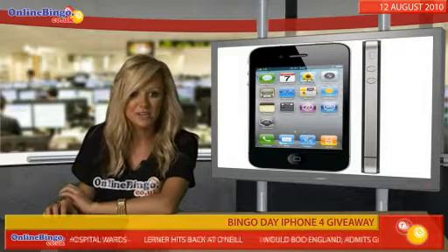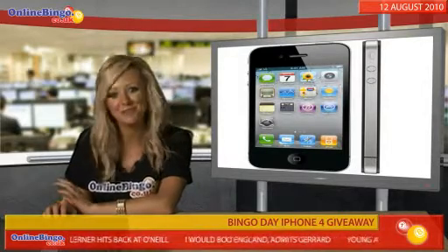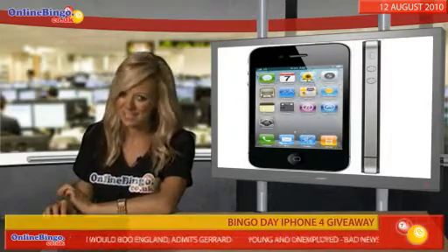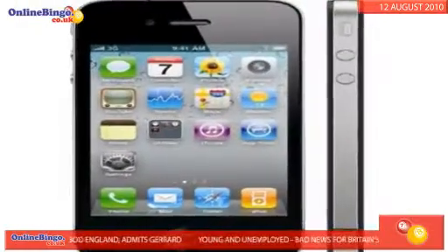Bingo Day is also giving away runners-up prizes of loads of BBs, so even if you've already got an iPhone, you've got every reason to play in this amazing promotion. Click on the tab below to check it out now.